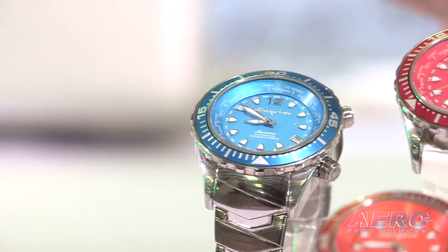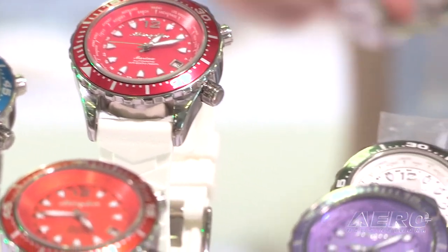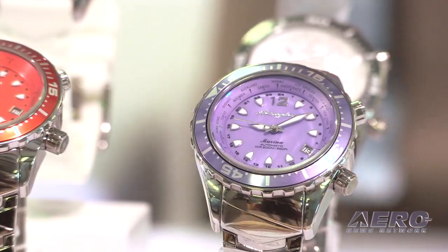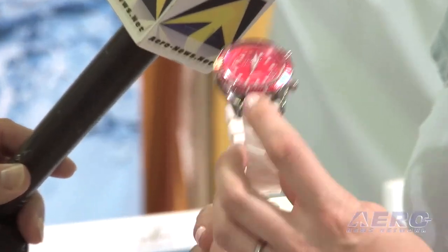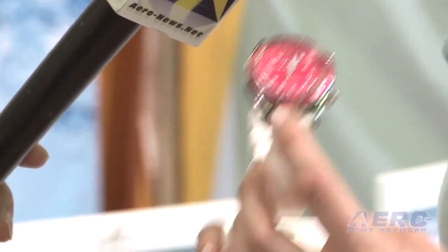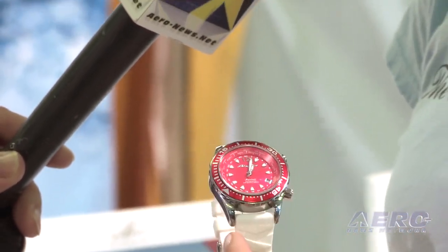We also have our first dive watch, and that's something totally new for the company. We are getting into diving, race car driving, and tactical watches — all with the focus on providing products for women that haven't been out there in the market yet. Our new dive watch, named Marina, was successfully Kickstarted in December of last year. We raised $66,000 during our 23-day Kickstarter campaign, and we are going to be producing and releasing it in June. A huge thank you to all the people who helped support and fund us.